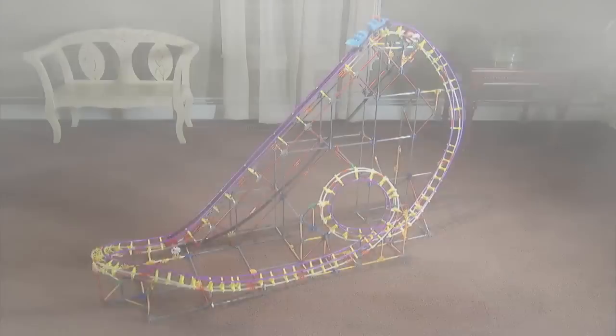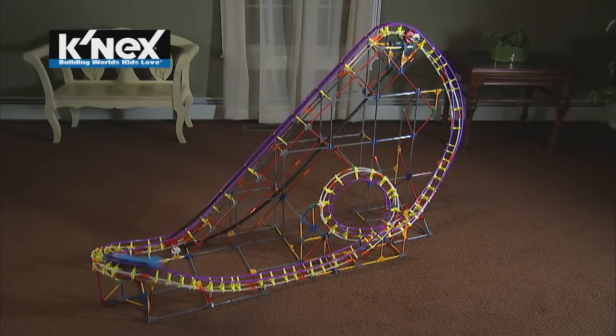Do you feel a storm brewing? It's the new Thunderbolt Strike roller coaster building set from K'nex.